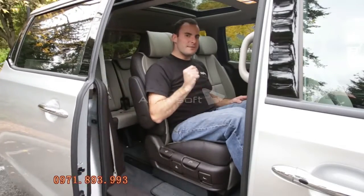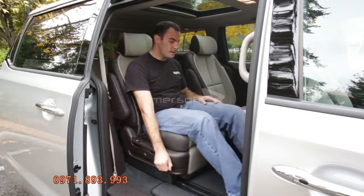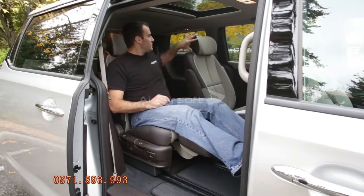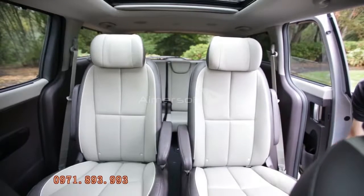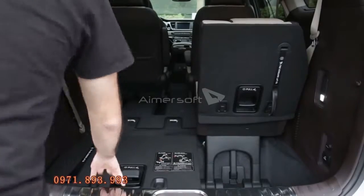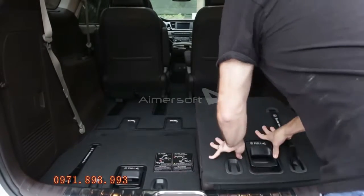The top Sedona SX-L drops out second row slide-and-stow seating for first-class lounge seating with extendable leg rests and adjustable winglets on the headrest. These seats can be moved side-to-side to make a wider path to the back row, but they can't be removed. The third row is a little small for teenagers and adults, unlike the Honda Odyssey and Toyota Sienna. Small kids will be just fine, and it folds 60-40 and flat into the floor. Kia has taken the time to upgrade the Sedona's features for a new minivan generation.